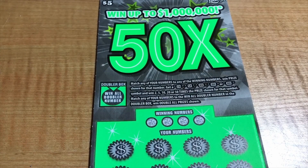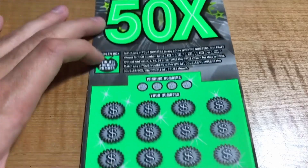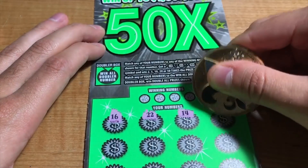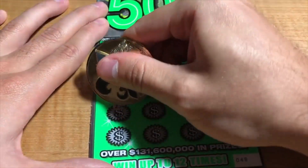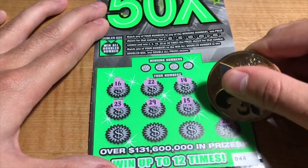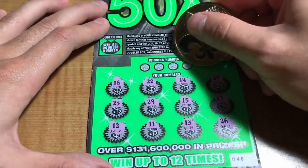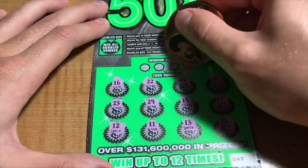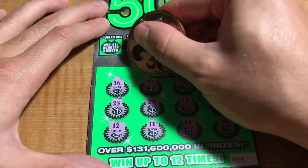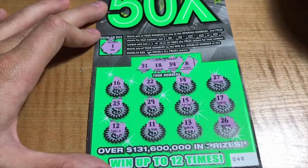Moving on to the 50x Multiply Our Game — 2x, 5x, 10x, 20x, and a 50x, plus a doubler box that doubles all the prizes. Ticket 48. We have 16, 22, 14, 27, 23, 29, 15, 17, 26, 13, 11, and a 12. Winning numbers are 8, 34, 18, and a 31. Doubler is a 1. No matches.